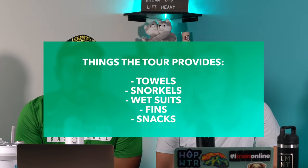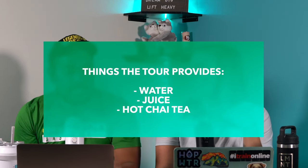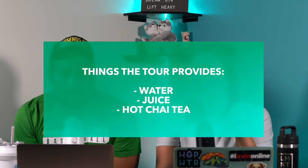Things that are included in the tour: they'll give you towels, they have snorkels, they have fins, and they will provide you with a wetsuit too if you want. They kept asking us if we wanted wetsuits but it was totally fine for us because we're not cold — we're used to the Pacific Ocean, which is freezing. They also provide some light snacks: some juice, some hot chai tea, and water. That's basically what you get on the tour.